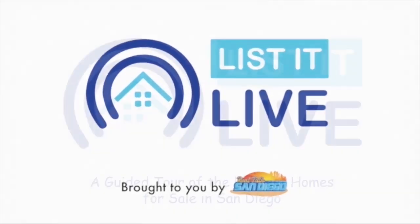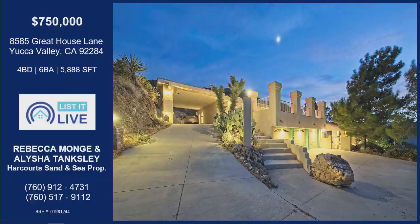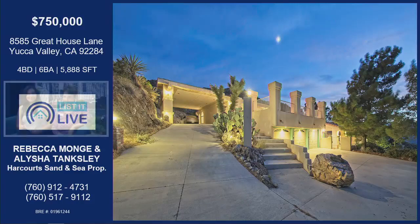You're watching Lista Live, where we give you a guided tour of the hottest homes for sale in San Diego. With me today is Rebecca Monge and Alisha Tingsley. Welcome, you duo! I'm great — of course it's a pleasure to have you guys. We have this stunning property in Yucca Valley.